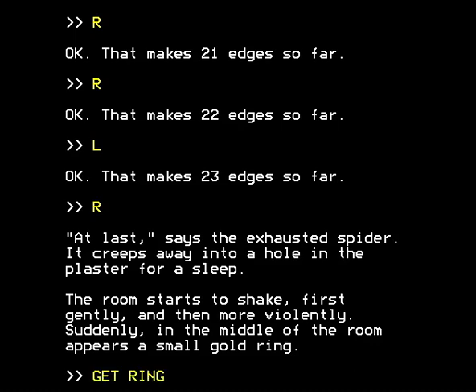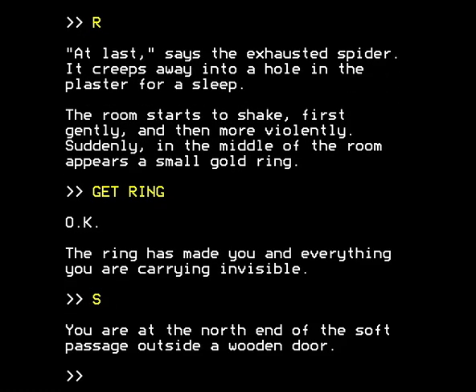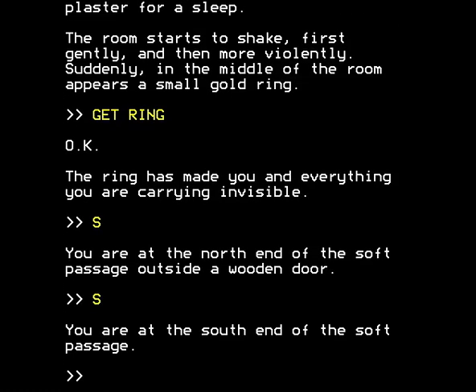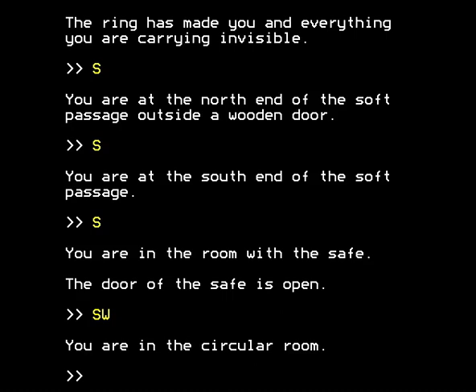We are going to get the ring, of course, because carrying the ring has made you and everything you're carrying invisible. The game is nearly over - hooray! We now have a magic ring, and we are wearing it and we're invisible. And I wonder where they got that idea from - from the myth of the ring of Gyges, of course. And south, and south again - we're retracing our steps. Back in the room with the safe, back to the circular room. And now the final exit from the circular room, which we hadn't tried before, is south.